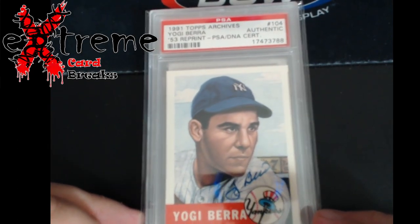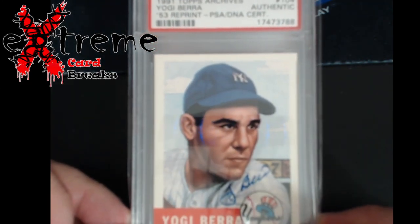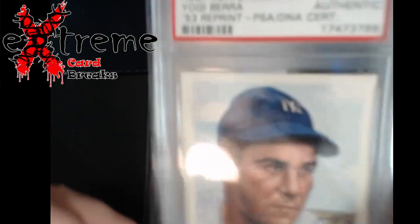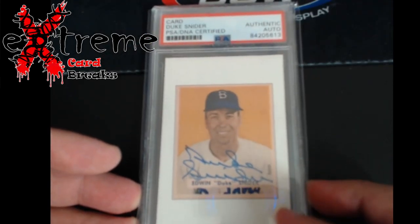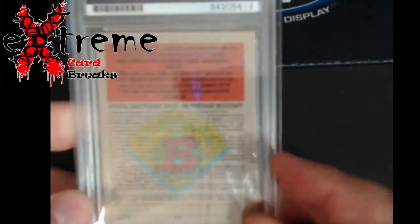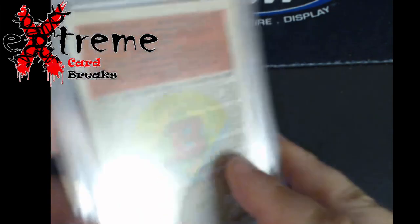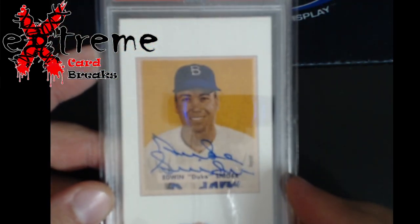Next is a '91 Topps Archives Yogi Berra autograph — just a PSA cert on an authentic autograph. Then the same thing with Duke Schneider. This is an old Bowman card where back in the day you'd fill out a little redemption piece or something like that. Luke Schneider auto.